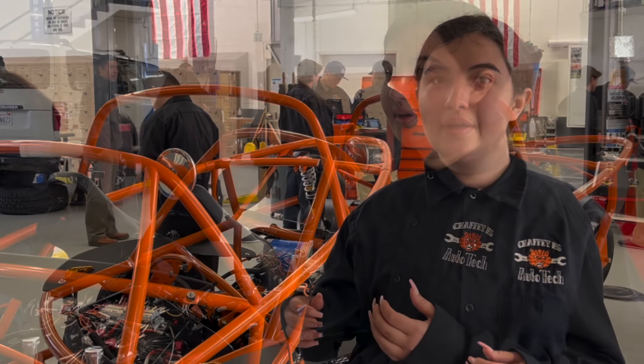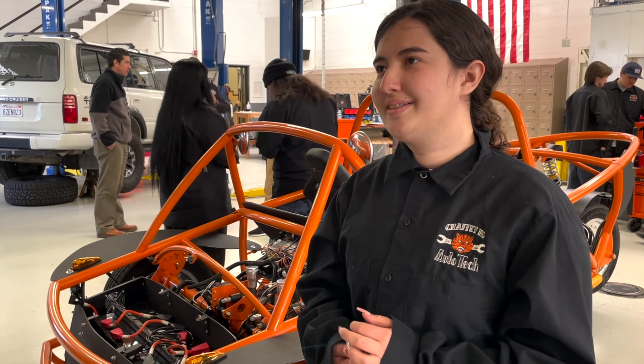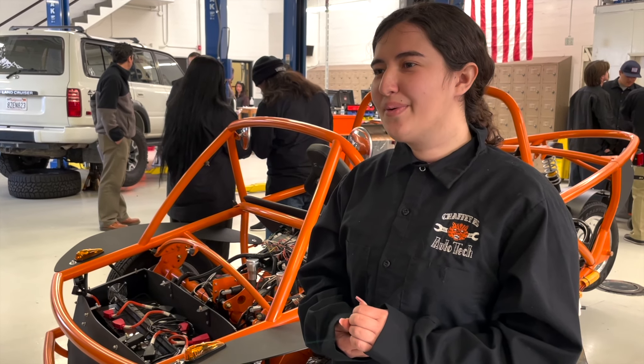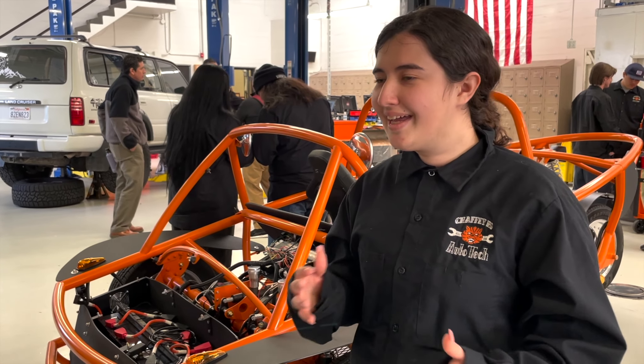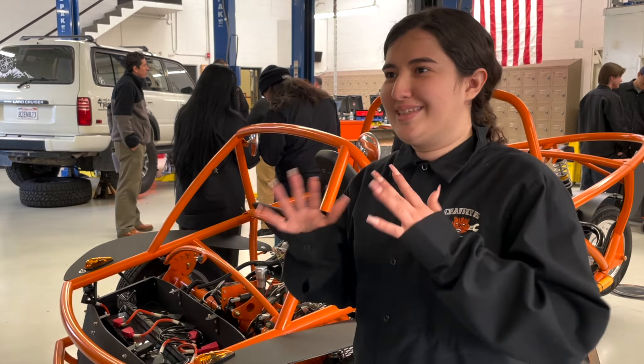I want to be able to maintain my car, because cars are so necessary and so important. I want to be able to work on it, add the parts I'm interested in adding, and I want to make sure that what I'm doing is also safe.